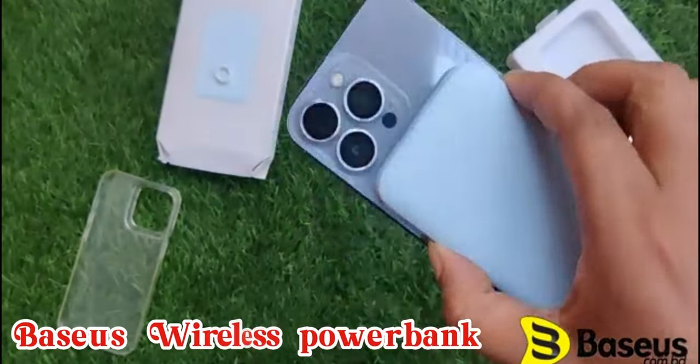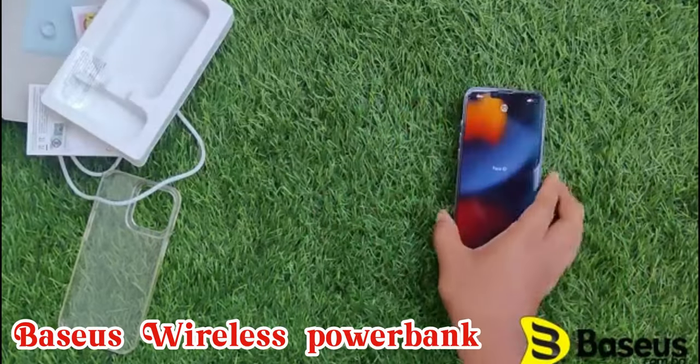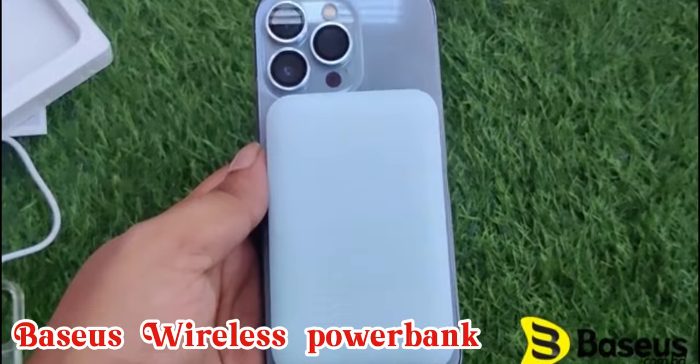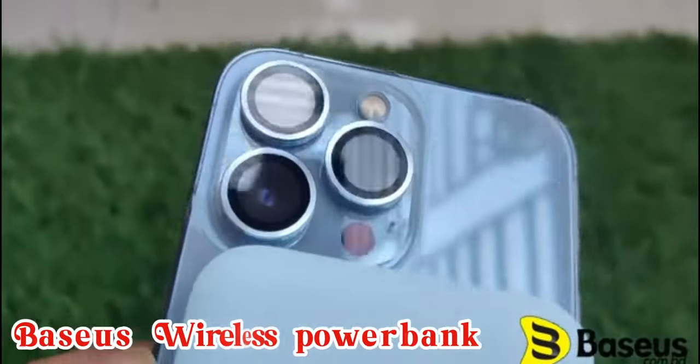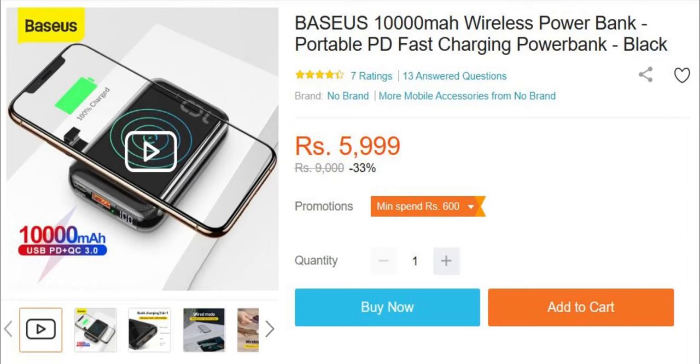On number 4, Basis 10,000 mAh magnetic power bank compatible with iPhone 14, 13, and 12 series. 10,000 mAh large capacity — twice the normal magnetic battery bank. Stronger magnetic and same size as iPhone 13, providing more stable wireless charging for you. Equipped with LED digital display to tell you the remaining battery at any time. It is available on Dara's for 6,000 rupees.